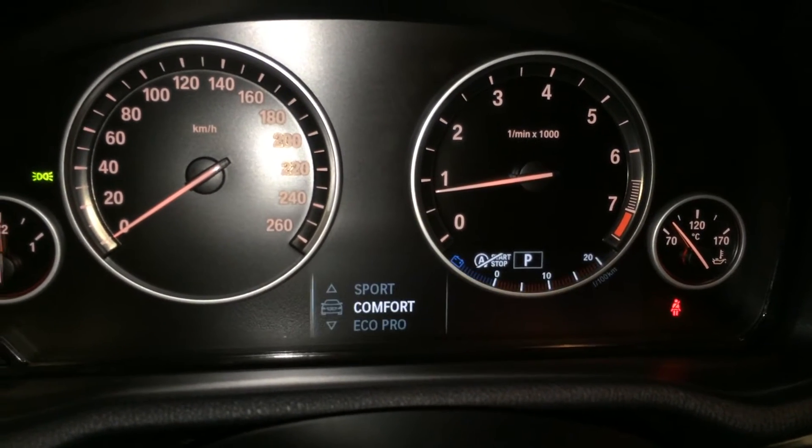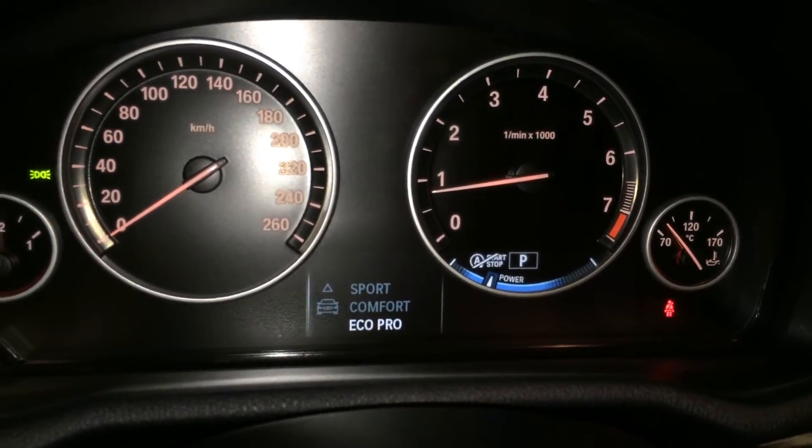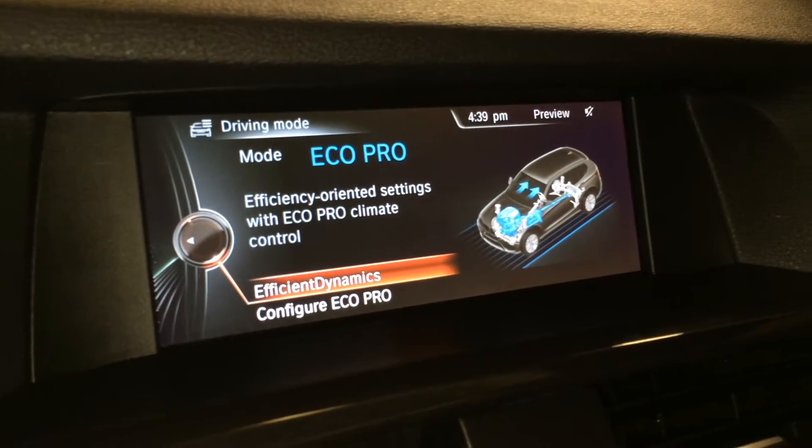For drive modes, you have sport, comfort, and Eco Pro — it also shows up on your display screen.